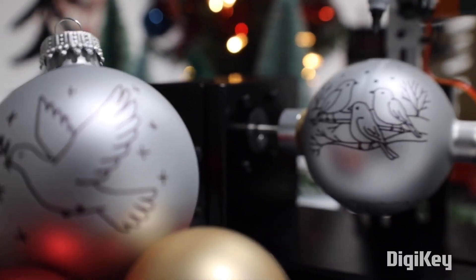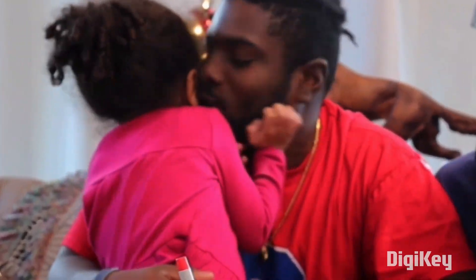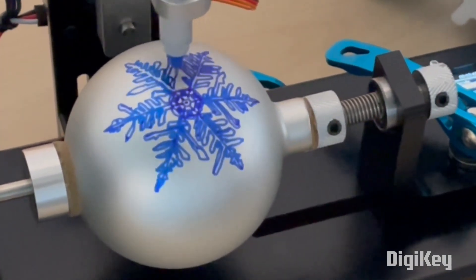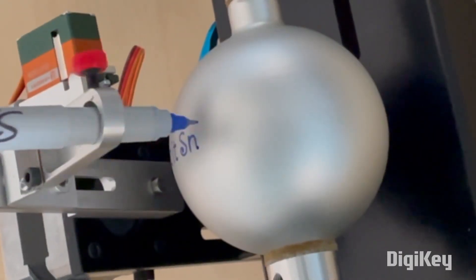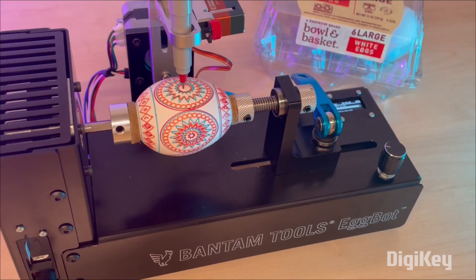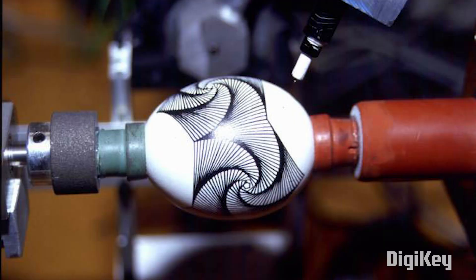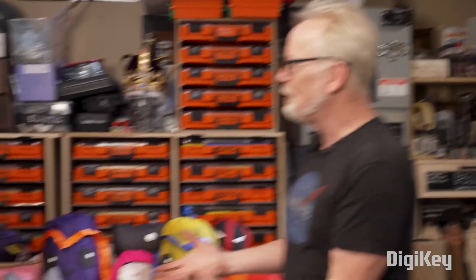If you're already someone who's a little plotter-obsessed, this could be a great way to channel that energy into some unique custom holiday ornaments for your family and friends. Personally, I'm just happy to know that we live in a world where the Egg Bot endures. Fun fact: an early version of the Egg Bot was first shown at the original Maker Faire in 2006.